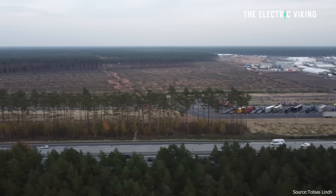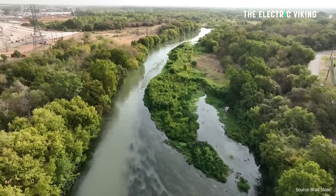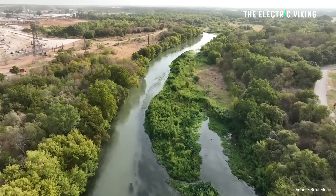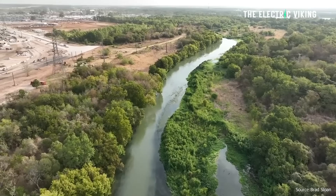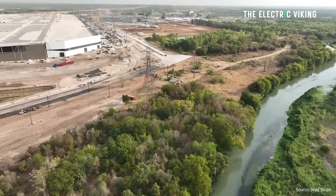If Tesla was able to prove it was recycling all the water used at its factory in Germany, it could be another reason to get its new planned German factory permitted more easily. The so-called environmentalists — ones that appear to be lobbying and paid for by various questionable groups — are saying their biggest objection to Tesla is environmental damage from excessive water use.